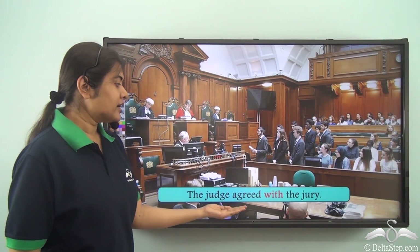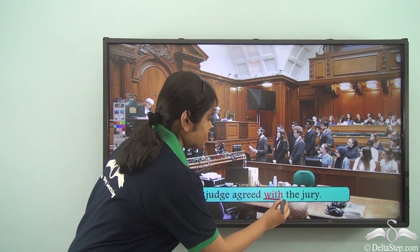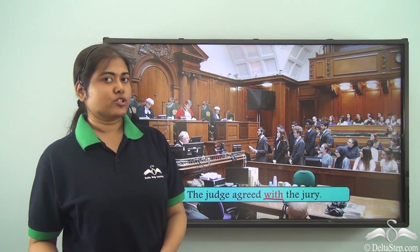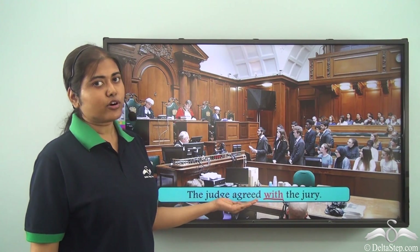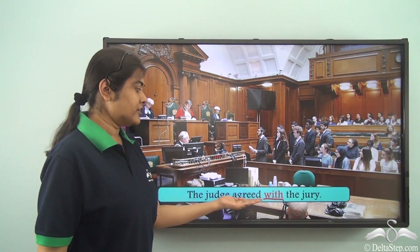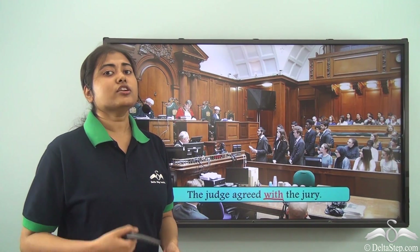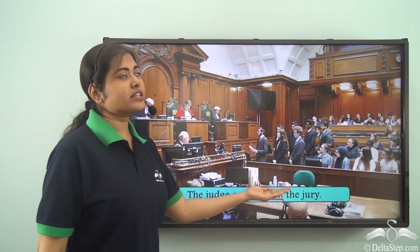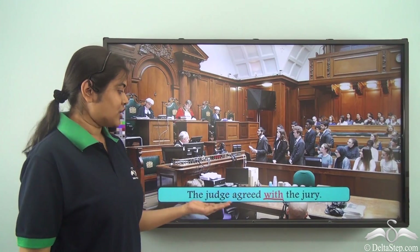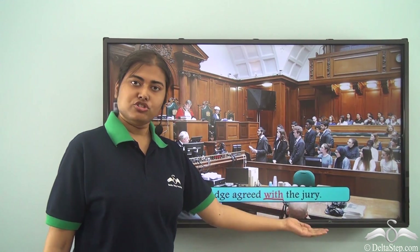The judge agreed with the jury. Here 'with' is the preposition, but notice the verb 'agreed' comes before it. Together, 'agreed with' gives us the meaning of in favour of or supporting something — so the judge supported or was in favour of the jury.